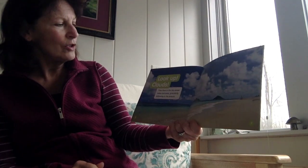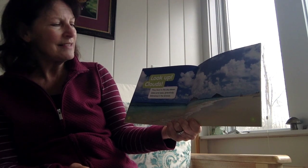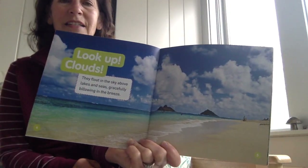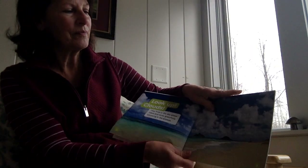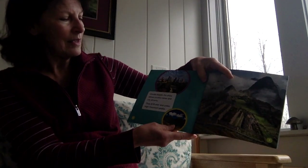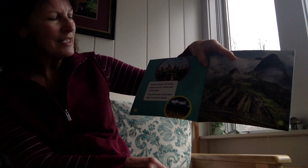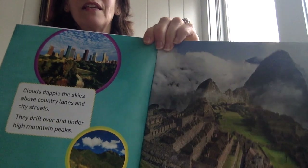Look up — clouds. They float in the sky above lakes and seas, gracefully billowing in the breeze. Do you see any clouds in the sky today that might look something like this? Clouds dapple the skies above country lanes and city streets. They drift over and under high mountain peaks.